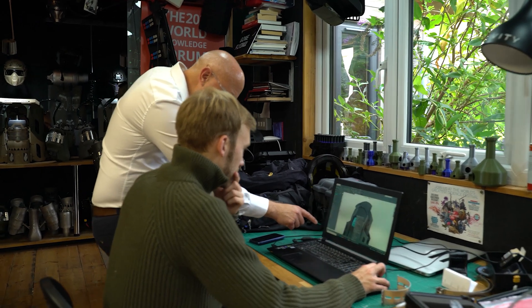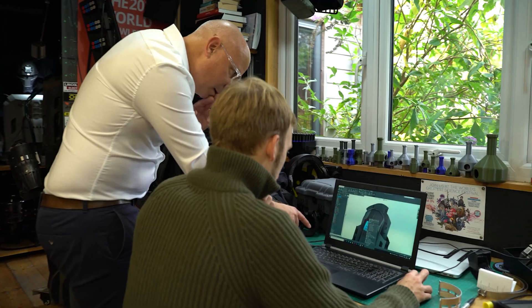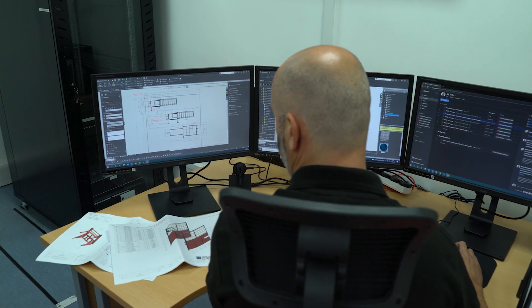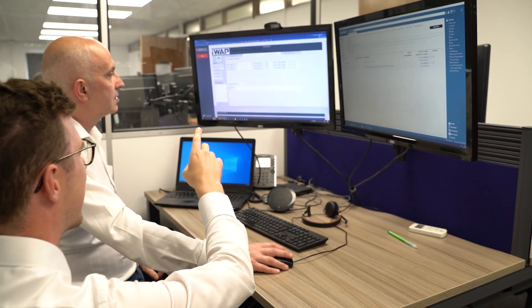We're often asked about the right specification of laptops for CAD and related engineering workflows. These tend to fall into three categories: customers who are buying a new software license and looking for the best laptop to run that solution, existing customers who are looking to upgrade their old workstation, or customers looking to improve performance.